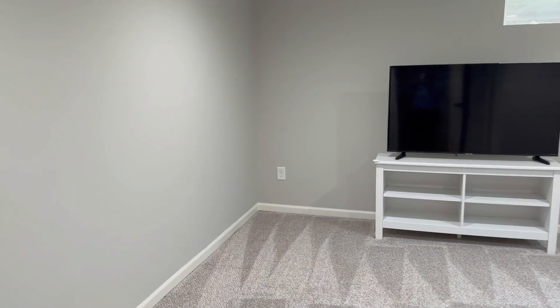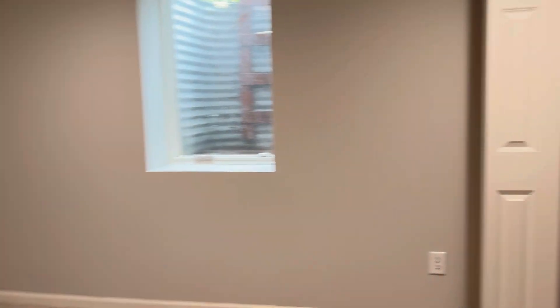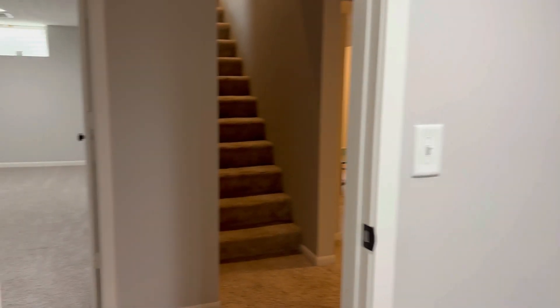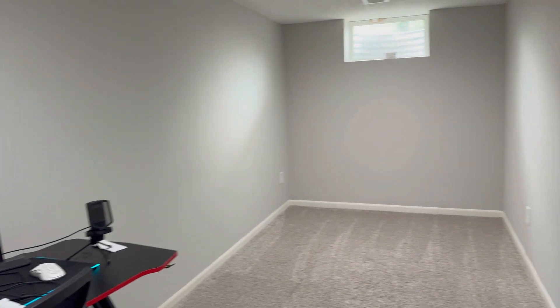Heading back this way you have an additional room. This is considered a legal bedroom because you do have that egress window there, and you have a closet. And then there is another room here, but this one is not a bedroom — so it can be used as an office, extra storage, or whatever you want to make it.